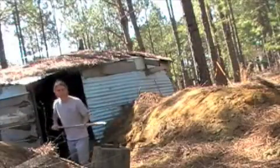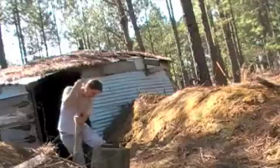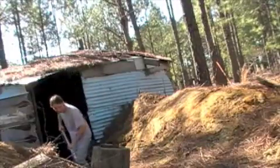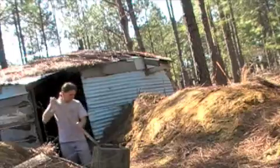I started today by dismantling the old entryway. Now I'm digging out the stairwell, which over a year's time begins to accumulate some extra dirt and lose some of its form due to rain.